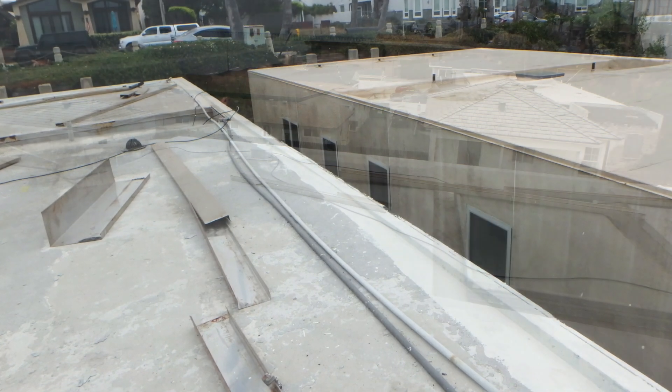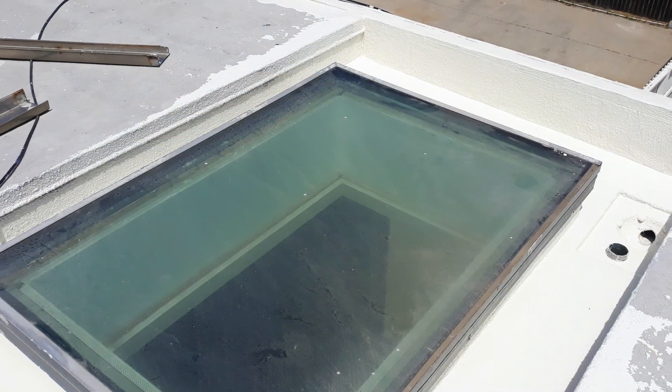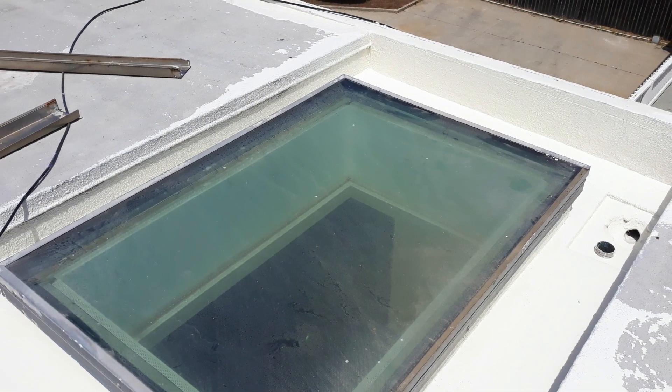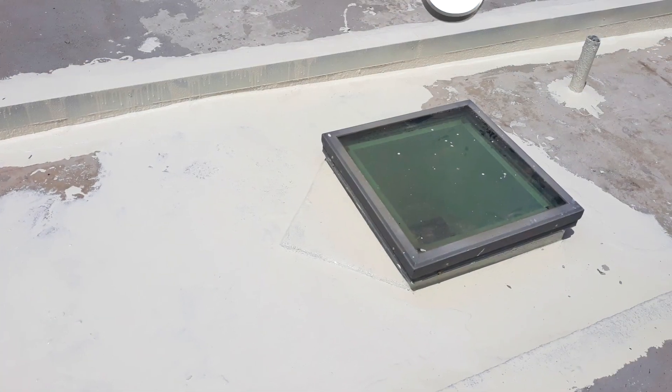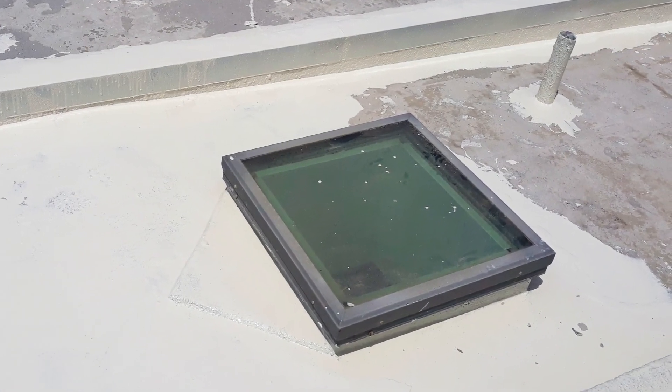After completely waterproofing the parapet, a tie-in strip of Ecodur was added to the entire perimeter. At the same time, other crew members were working on details including penetrations, skylights, curbs, and the holes from all of the removed hardware.